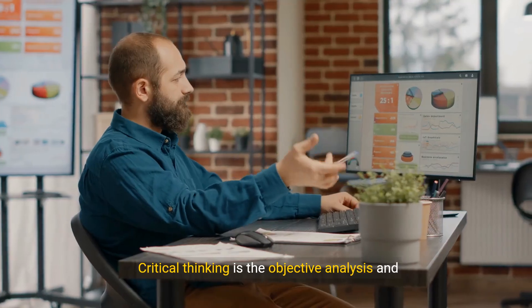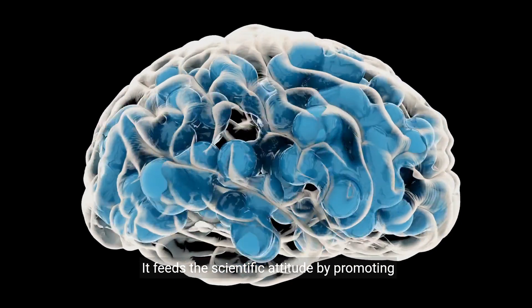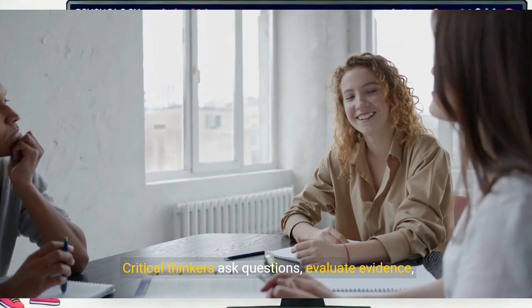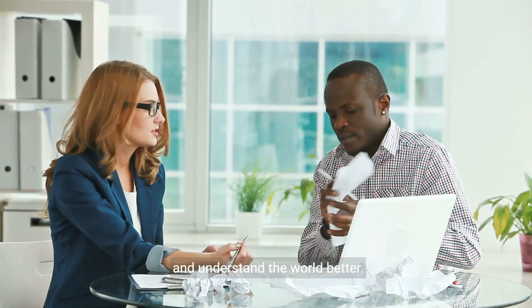Critical thinking is the objective analysis and evaluation of an issue to form a judgment. It feeds the scientific attitude by promoting smarter thinking in everyday life. Critical thinkers ask questions, evaluate evidence, and consider alternative explanations. This process helps us make more informed decisions and understand the world better.